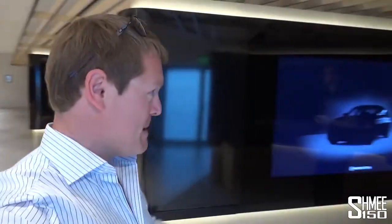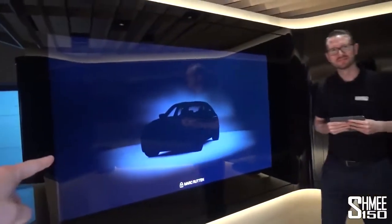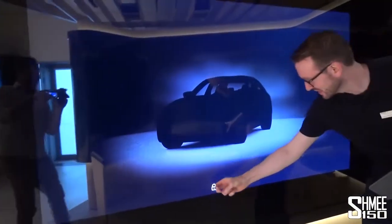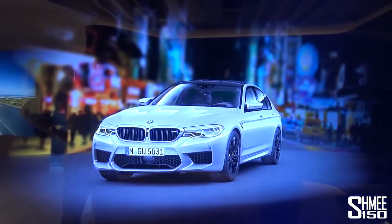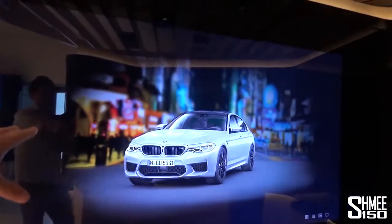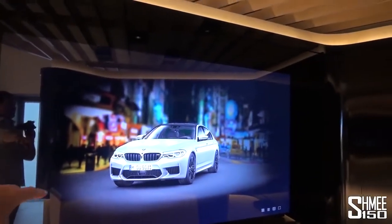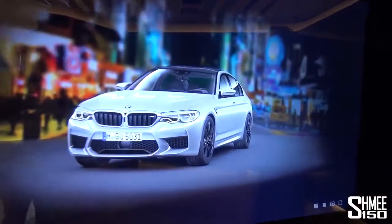There are 13 booths here where the software can load up the configuration of your exact car. I'm joined by my delivery specialist Tilman. We can bring up the car right here — unlocking it shows the perfectly matched specification. This is about getting a quick introduction, an overview of spec, options and how the car works before you go down and see the actual car.